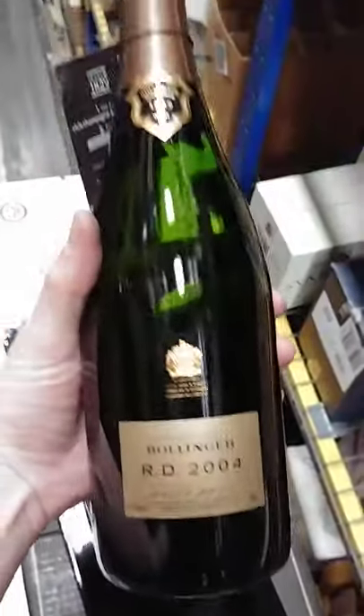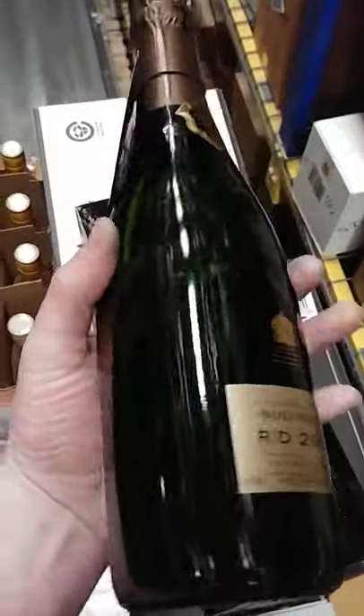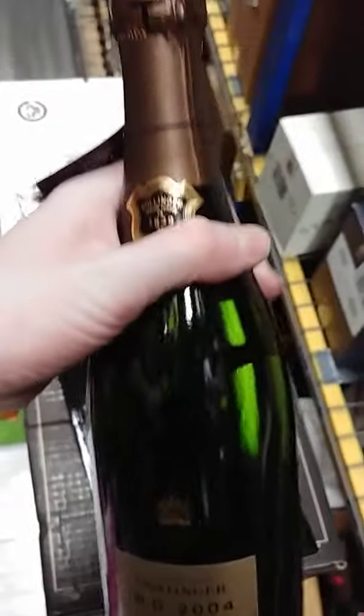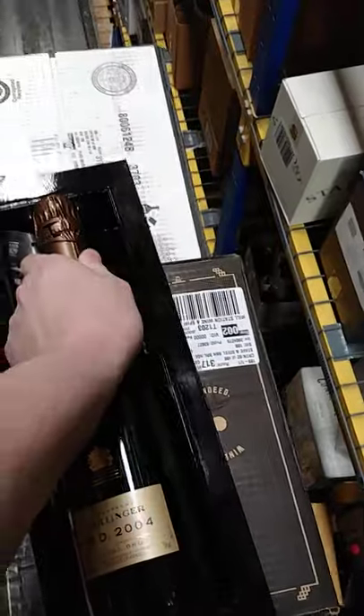This is the 2004 vintage — it's stuck in there real good. But a real nice bottle for 200 bucks; I'd say it's a pretty fair deal, but y'all let me know.